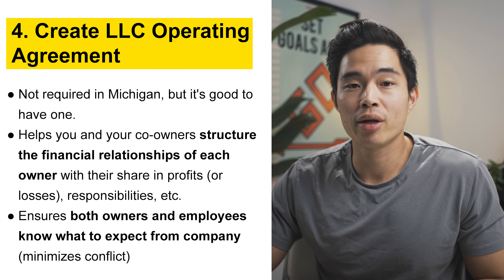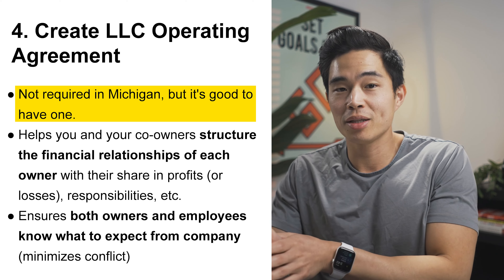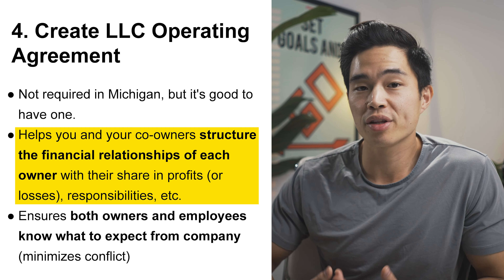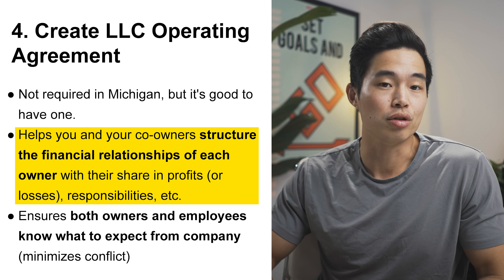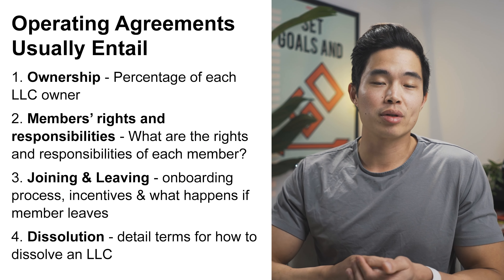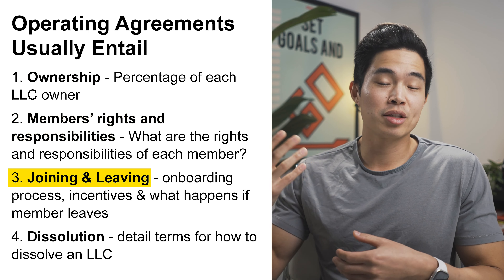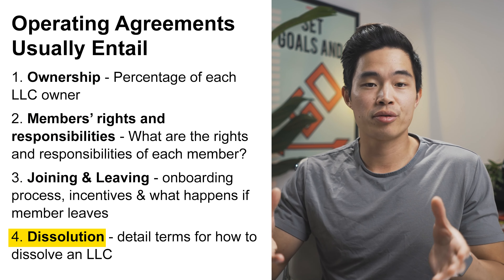Next, you'll want to create an LLC operating agreement. This is not required in Michigan, but it is definitely good to have. It's going to help you and your co-owners structure the financial relationships of each owner. These typically include ownership information, members' rights and responsibilities, how members can join and leave, as well as the rules for dissolution.